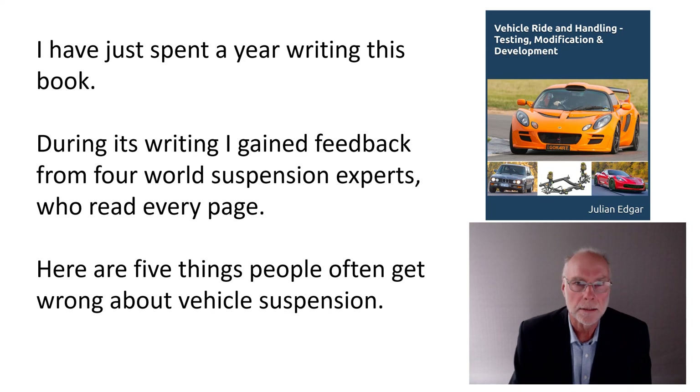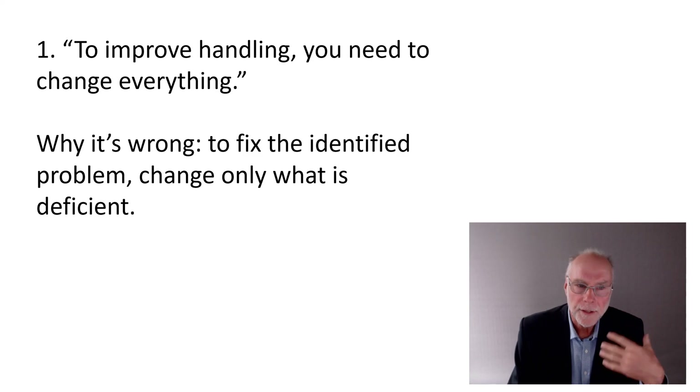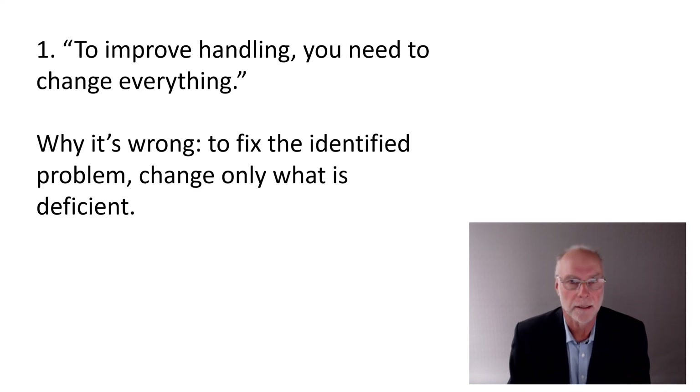So what are the five things that people often get wrong? The first one is that people often think that to improve a vehicle's handling, you need to change everything — change the springs, change the sway bars, change the dampers, the shocks, change the bushes, change the wheel alignment. If it's on the car and it's standard, it must go. Now, that's typically wrong.